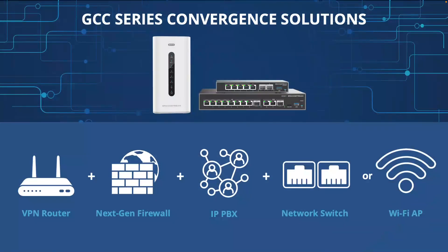So what is the GCC series? The GCC series is going to provide an all-in-one platform that combines all business data, security, communication, and collaboration needs into one device, which is going to make it easier and more affordable than ever to build state-of-the-art communication solutions. Let's simplify that and look at the five components that actually make up the GCC series.